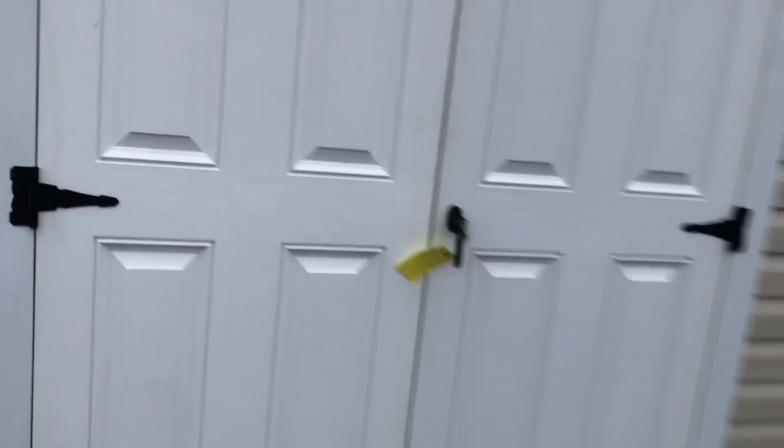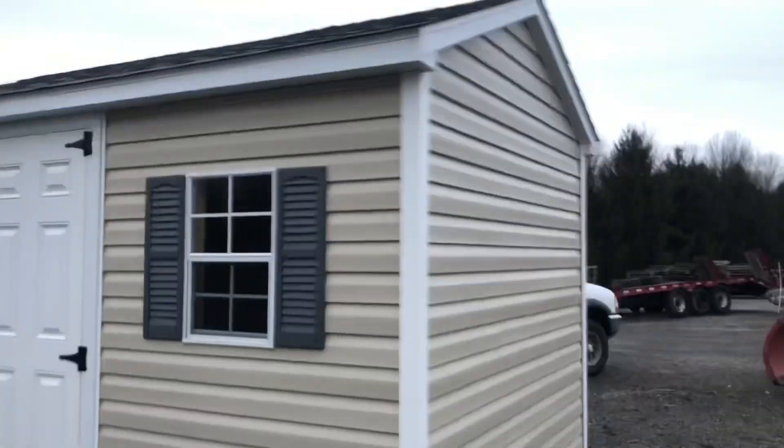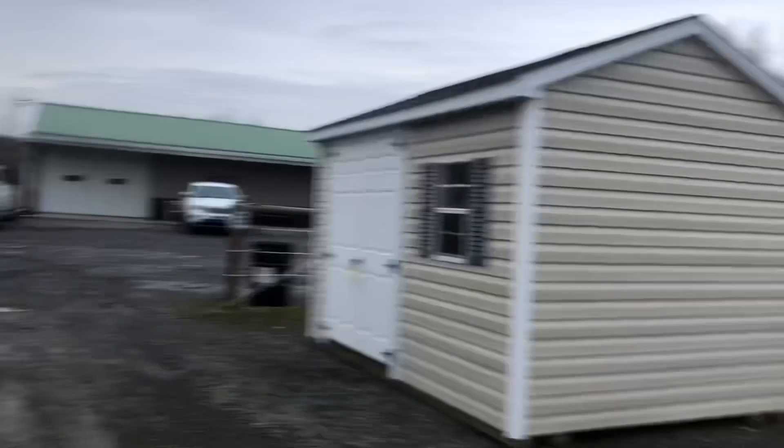Coming over here to the shed — would you look at this, quite a fancy shed. All sided, here's the price listing for all those sheds. Nice looking shed, all sided with a little window there. Pretty nice, Amish built.